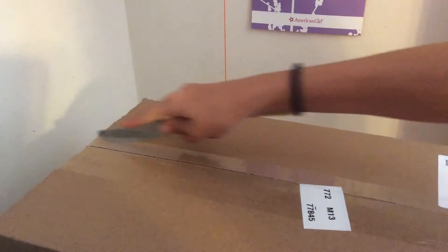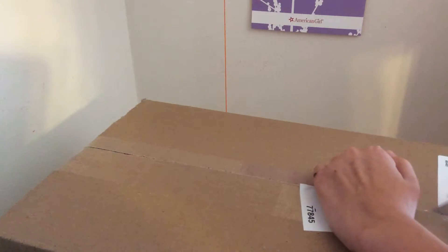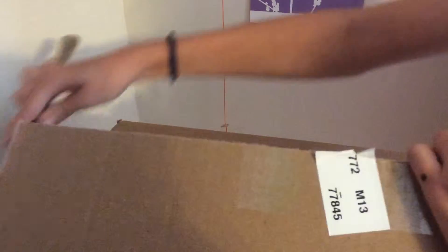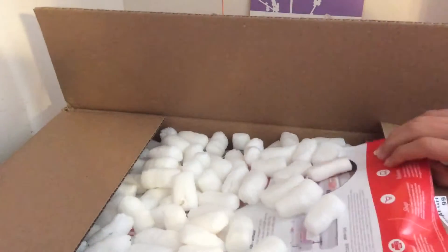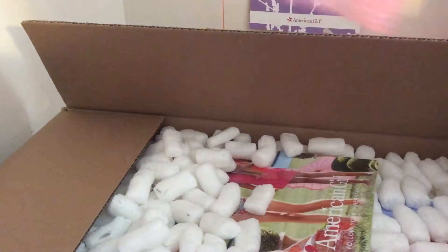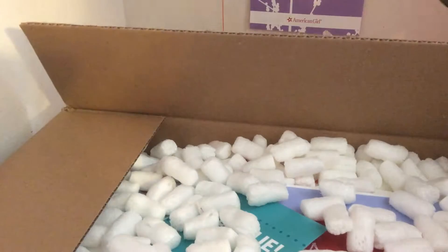I already know what's in here. It comes with this sticker, Isabelle thing, and a little thing for her movie. And a catalog for March, which is the same. And they're still including these free issue things.